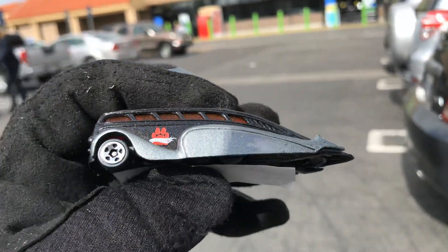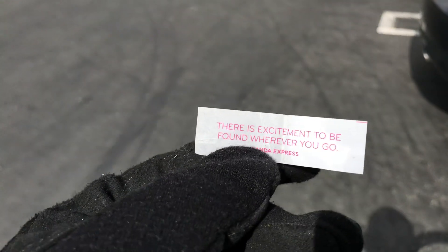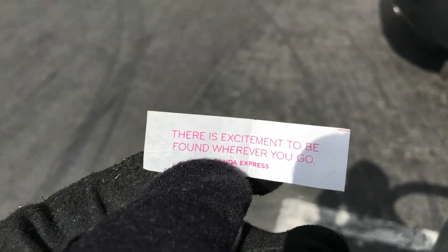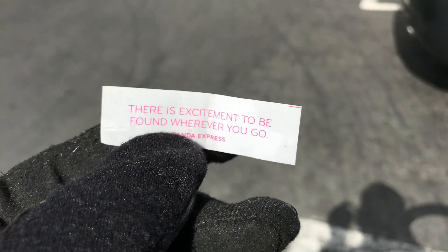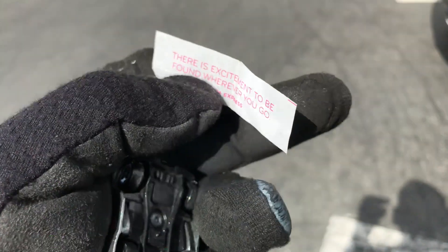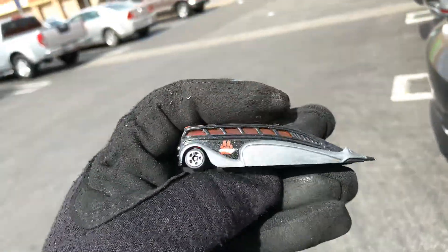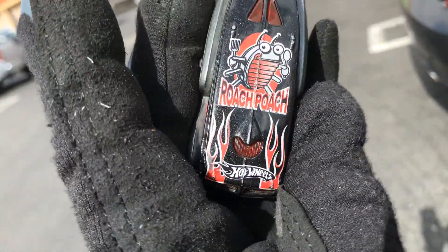Look what I found right next to it — probably one of my old fortune cookies. It says, 'There is excitement to be found wherever you go.' Hey, I agree with this. I've been having excitement every time I go to the stores, especially with Hot Wheels — pennies from heaven and Hot Wheels treasures that I've been finding. Awesome.